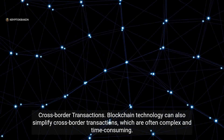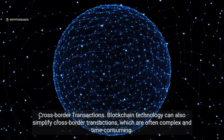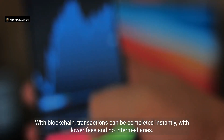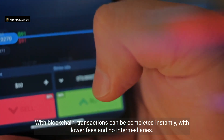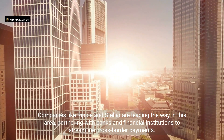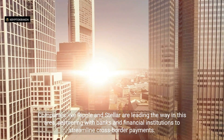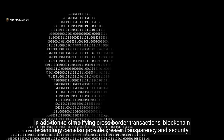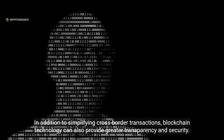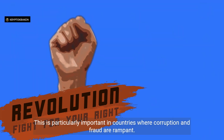Cross-border transactions. Blockchain technology can also simplify cross-border transactions, which are often complex and time-consuming. With blockchain, transactions can be completed instantly, with lower fees and no intermediaries. Companies like Ripple and Stellar are leading the way, partnering with banks and financial institutions to streamline cross-border payments. Additionally, blockchain can provide greater transparency and security, which is particularly important in countries where corruption and fraud are rampant.